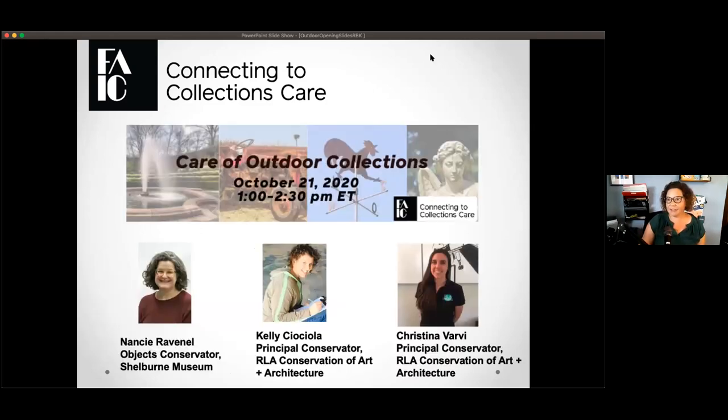I'm going to introduce our three speakers today. We have Nancy Rabnil from Shelburne Museum — she's an objects conservator. Kelly, who's the principal conservator at Rosa Lowinger Associates, and Christina Varvey, who's also a conservator at Rosa Lowinger Associates. We get to talk about collections and all the different parts of the country we live in today. I'm going to hand the mic over to Nancy, who is our first speaker, and we will see you at the end for our Q&A period.